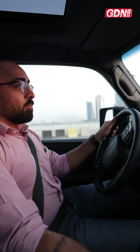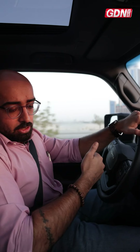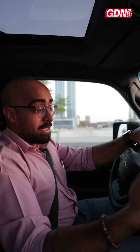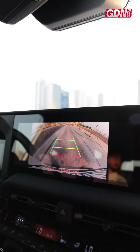The Land Cruiser Prado comes with a range of safety options. It comes with the Toyota Safety Sense tech package built in. This includes a pre-collision system, an intersection collision avoidance system, acceleration suppression, adaptive cruise control, and a rear-view camera.